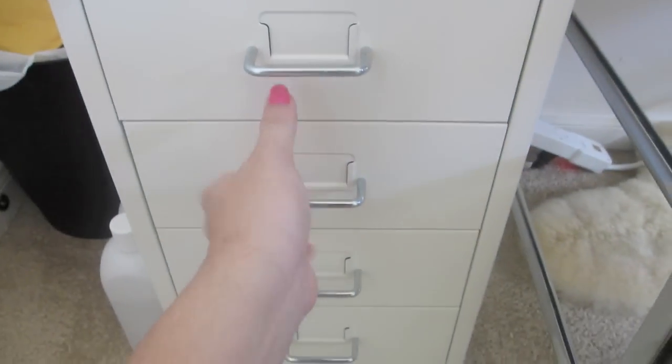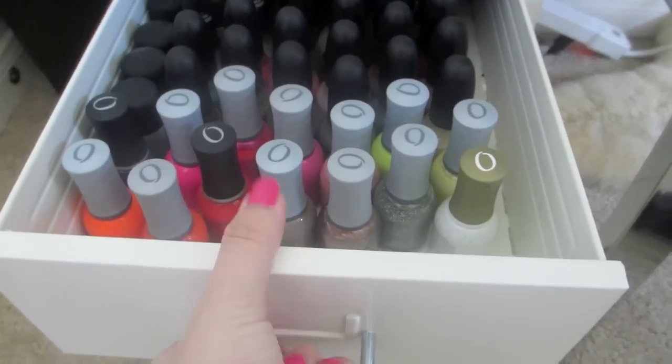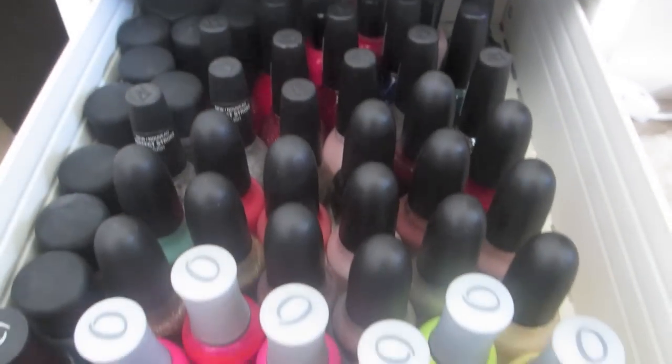And then right here in this drawer, I have some Orly, Sephora by OPI, Nicole, some MAC in the back, and then some Zoya back here.